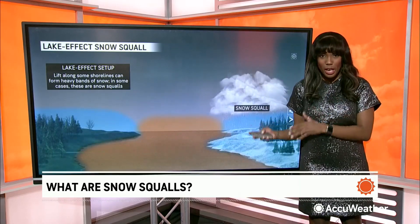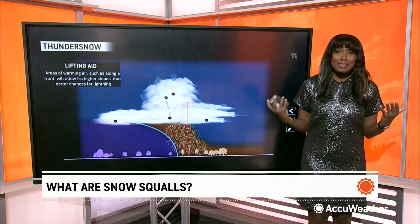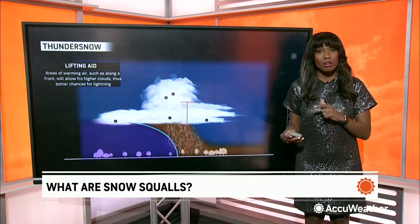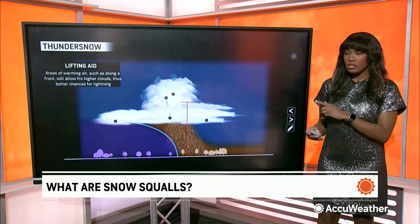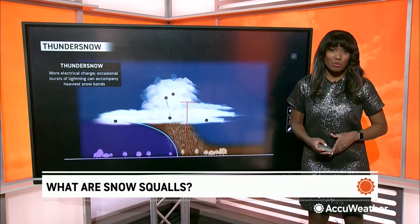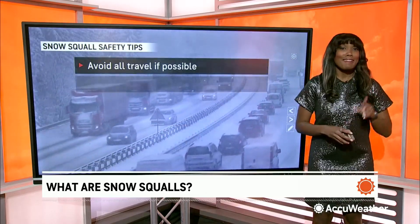On occasion, snow squalls can produce thundersnow — instead of rain, the thunderstorm produces snow. It's caused by the same mechanisms as a typical thunderstorm, but is much more rare due to how hard it is to get convection, which is the upward vertical movement of air. Because cold air is dense, it doesn't like to rise. But when all of the ingredients do come together, it's quite the sight and sound.